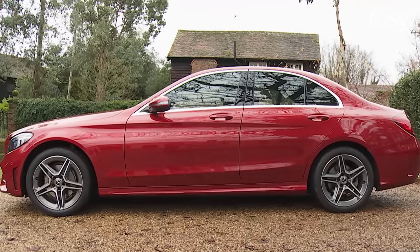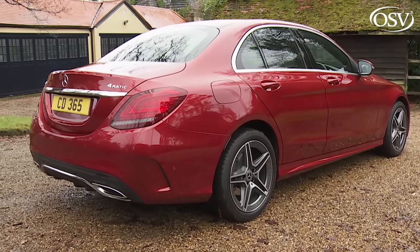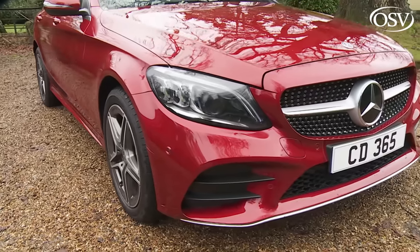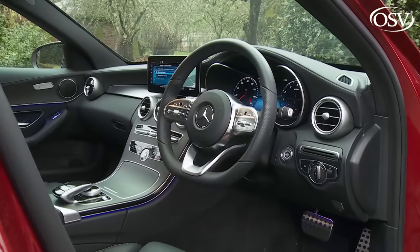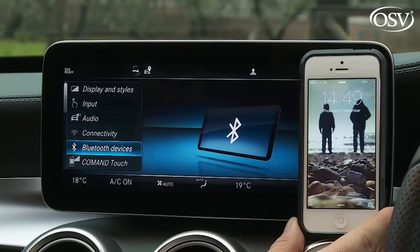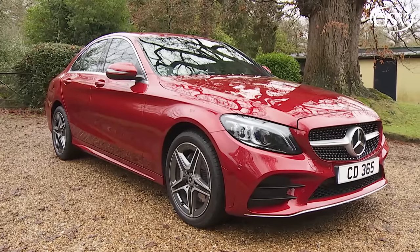You may think you know this W205 series fourth generation Mercedes C-Class, but if you haven't tried one since this model's far-reaching midterm update, you probably don't. What was needed here was a completely rejuvenated engine range, and that's what we've got, along with improved safety and connectivity. As a result, this model is now back on the pace in its segment.